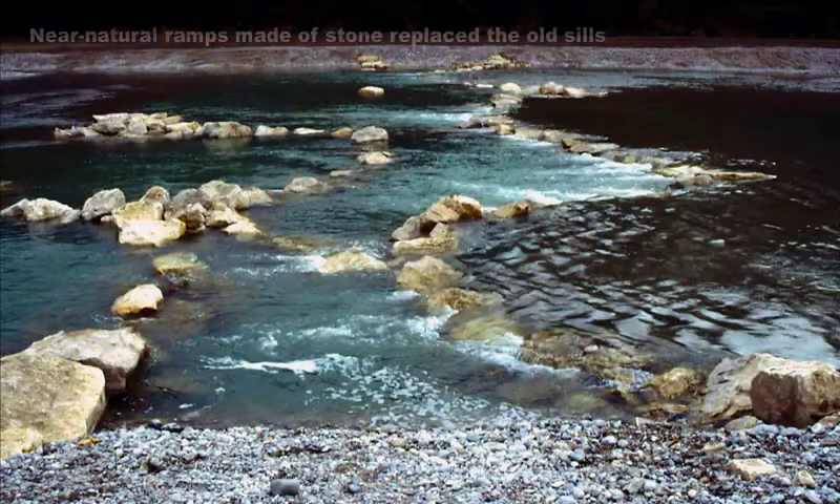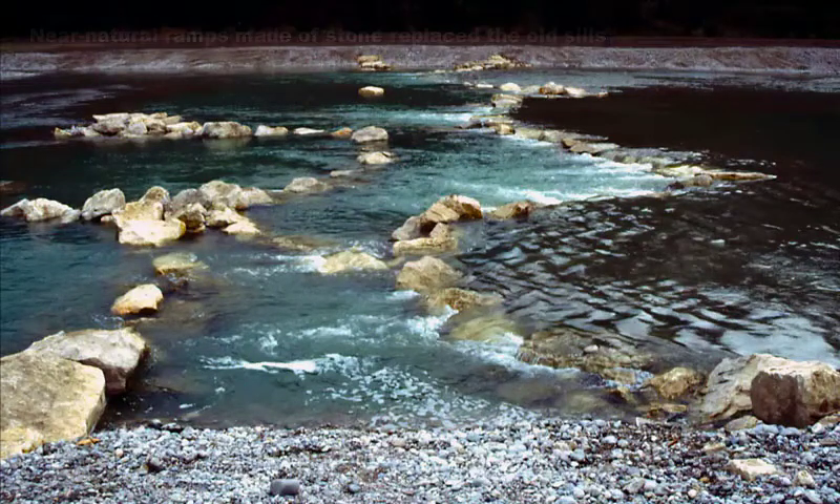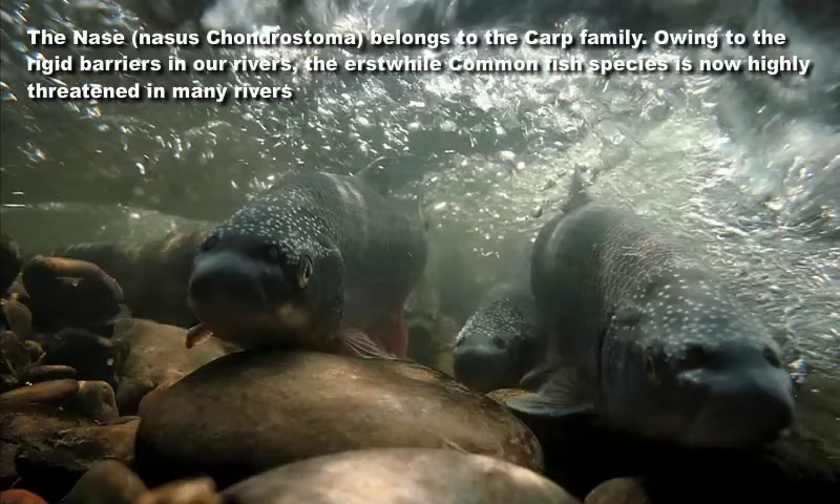The concrete sill beams that once supported the ESA bed have been replaced by natural stone block ramps. The ESA now provides a home to a number of fish species, such as salmon, bullhead and the naze.